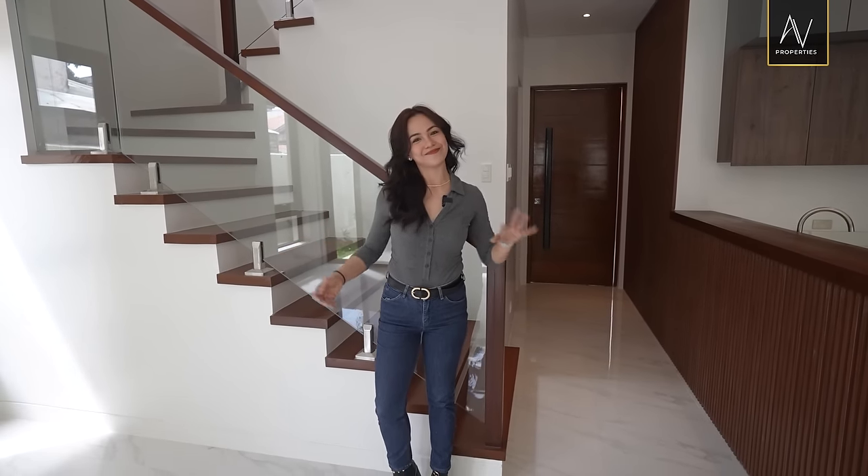Once again, my name is Apple Grace, and this is AV Properties' new home, new story. Bye!